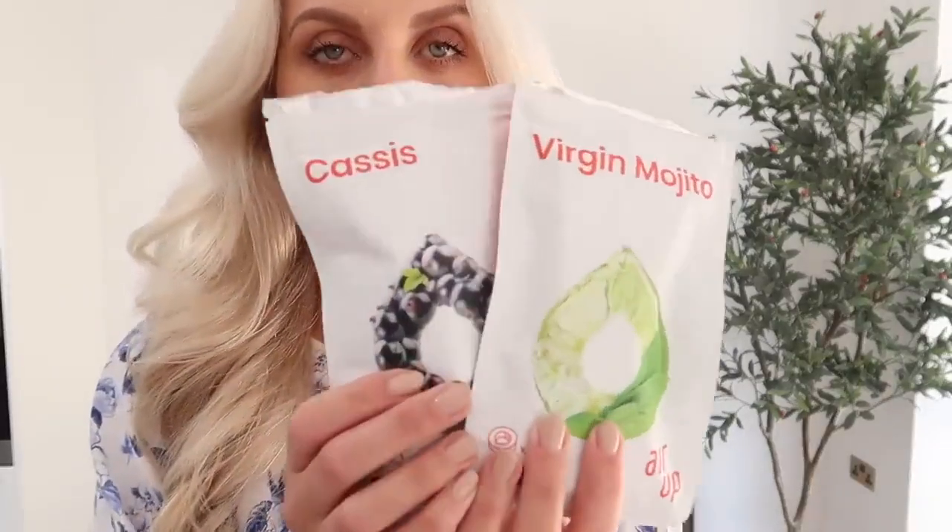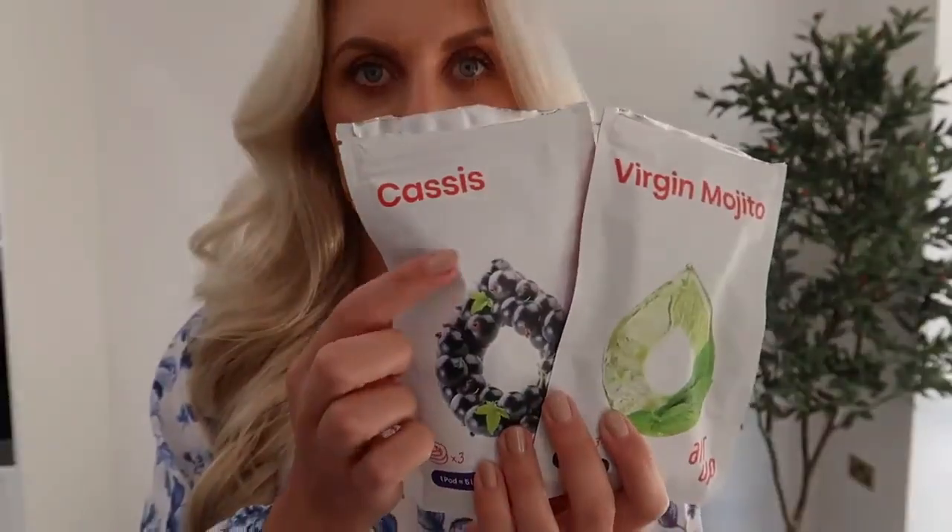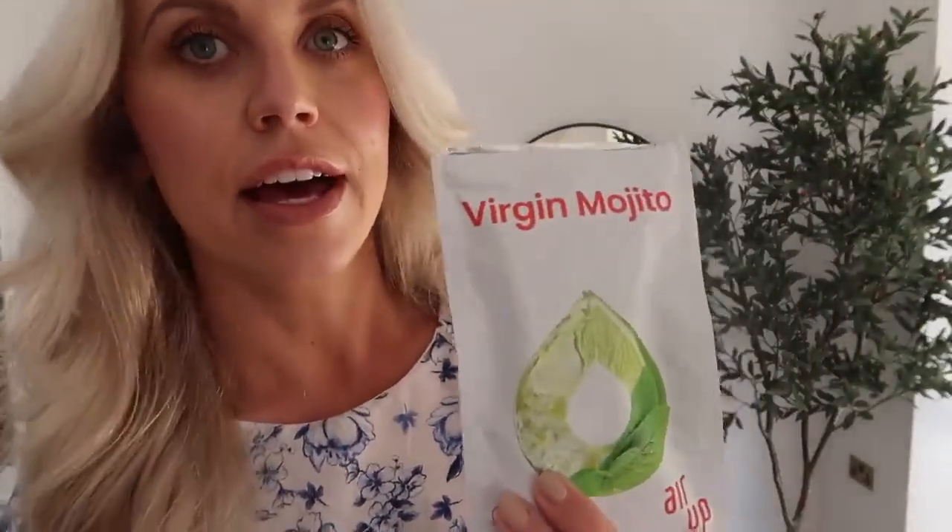So another new product — these are their pods. This is one that I have been using: it's like a blackcurrant flavour, and this is a new one they have introduced: Virgin Mojito, which I feel like is just perfect for summer days, barbecues, if you want a bit of a taste of a virgin mojito.